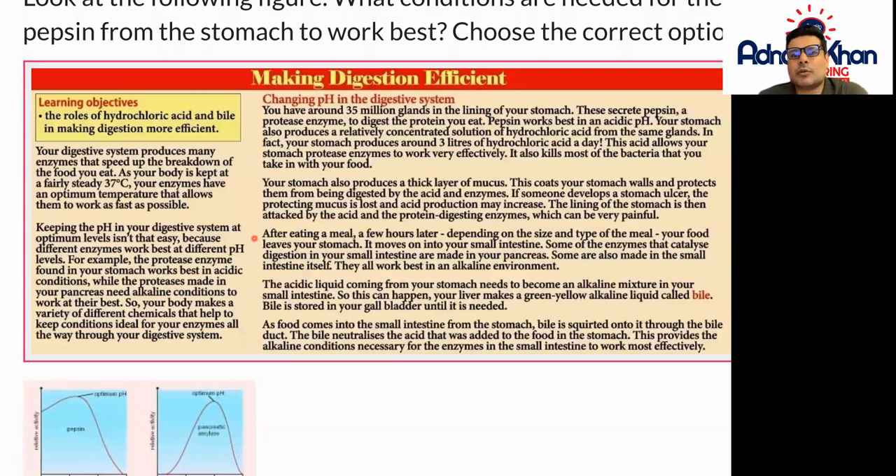Keeping the pH in your digestive system at optimum levels isn't that easy because different enzymes work best at different pH levels. For example, the protease enzyme found in your stomach works best in acidic conditions, while the protease made in your pancreas needs alkaline conditions to work at its best.